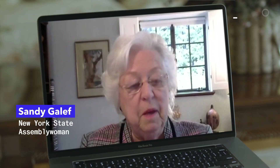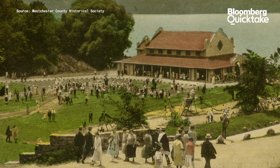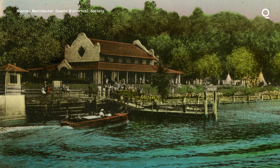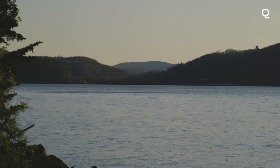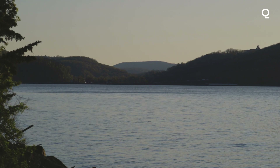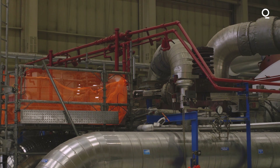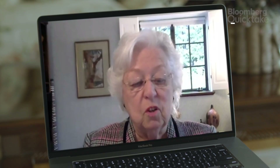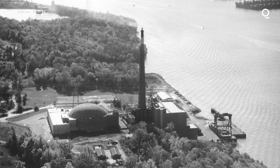It used to be that Indian Point was an amusement park, which is kind of amazing. Families took boats up the Hudson River to Buchanan, New York to ride the roller coasters. There are 300 miles of the Hudson River — it's been a conduit for commerce and a haven for recreation. Nuclear reactors require a lot of water to keep them cool, so they must have looked at that property and thought, this is a great place for a nuclear plant.